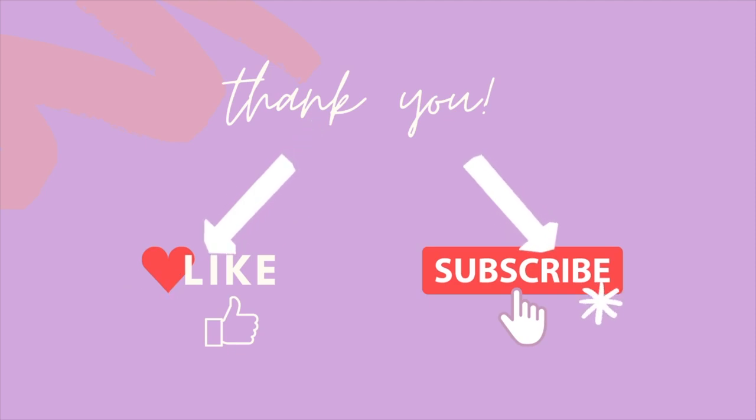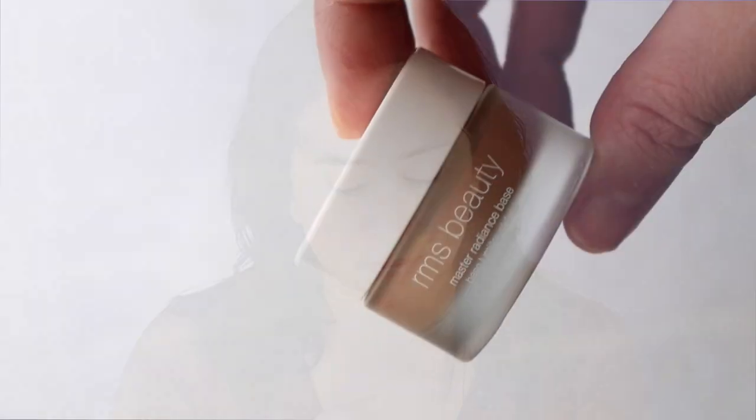So I have all of these RMS products in front of me. If you enjoy seeing videos like this and getting honest reviews from me, then take a second and hit that like button — it makes a huge difference. I'll start with the Master Radiance Base. This is sort of a creamy highlighting base. It gives you that glow and that sheen. It's thicker, so you can put this on first. It's definitely a thick, hydrating product. I'm just going to use my hands here. I really liked this, but I did find it to be a little too thick for my skin type by the end of the day.